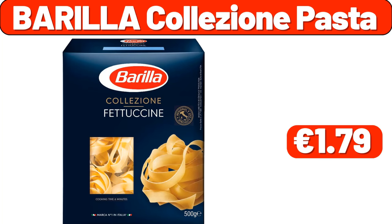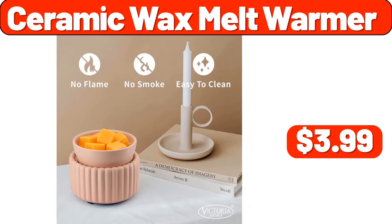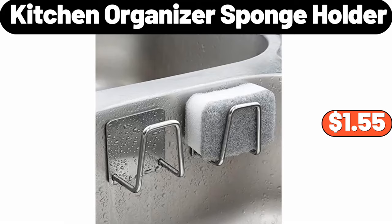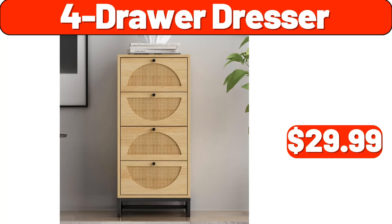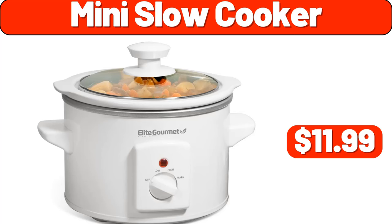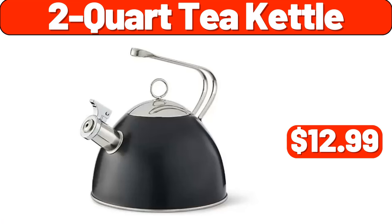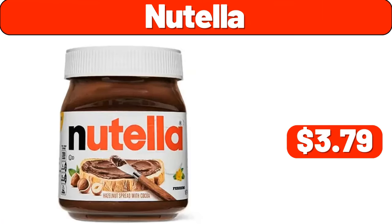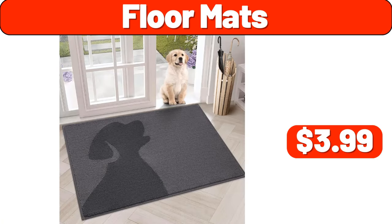Burrilla colisone pasta $1.79, four-piece holiday bathroom set $13.99, ceramic wax melt warmer $3.99, kitchen organizer sponge holder $1.55, cooling sheet set $12.99, seven-piece bamboo set $11.99, four-drawer dresser $29.99, 73% ground beef 5 pounds $18.95, mini slow cooker $11.99, specially selected Appenzeller $5.49, two-quart tea kettle $12.99, Nutella $3.79, electric kettle $29.99.